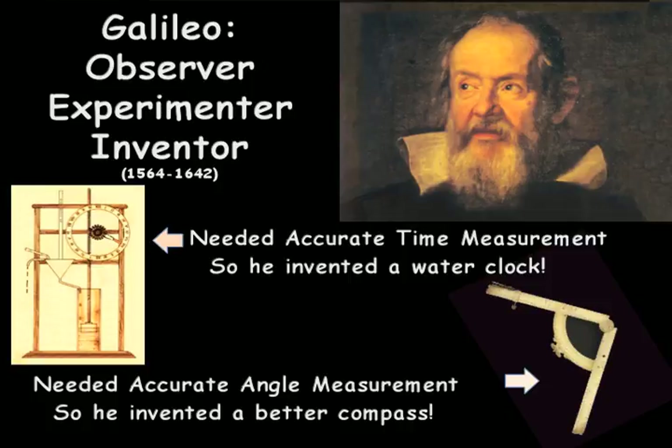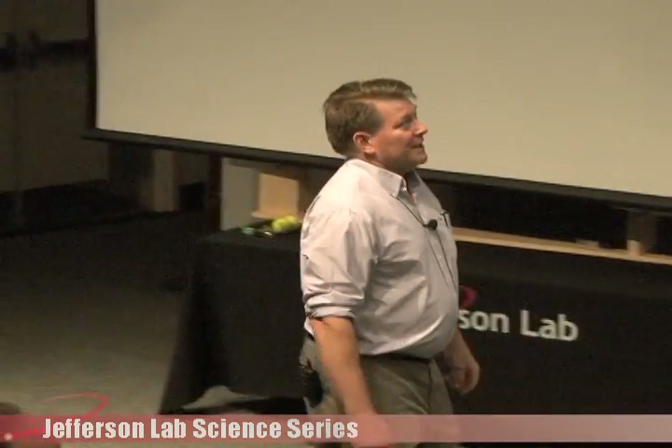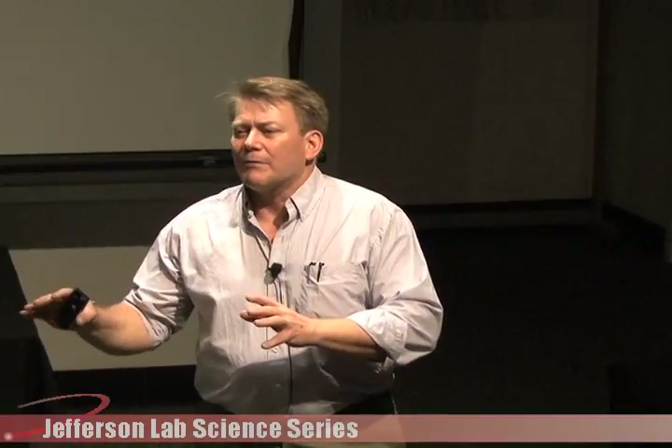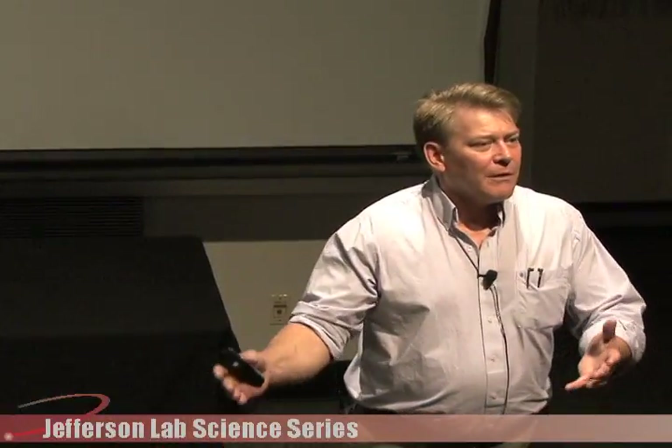Galileo came along a little later and was another kind of observer, but he did something different than most — he was also an experimenter. Previously, people gave little credence to experiments; they considered them just magic tricks. Galileo managed to take that sense of experimentation and make it much more of a reality, and people actually believed his experiments.